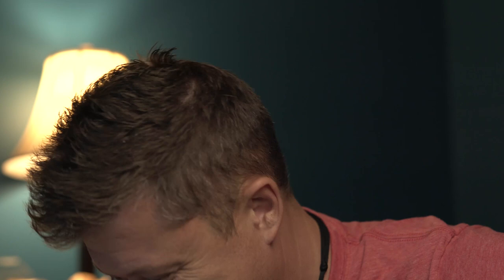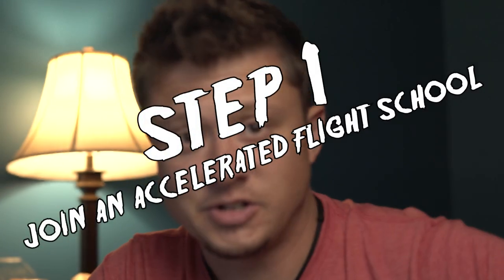Can you see those gray hairs right there? I've been on vacation for like a month and a half — that is residual stress from flight school. Now I know you're asking yourself, Andy, I want gray hair. What do I have to do? Step-by-step process. Step one: join an accelerated flight school.